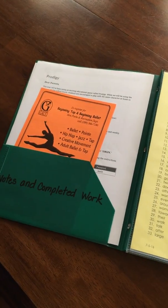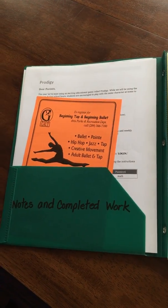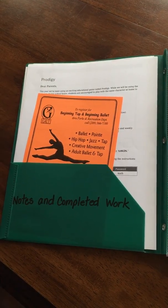The first flap you'll see some notes and completed work. You will probably keep most of this stuff at home. Occasionally you'll see something that you need to send back.